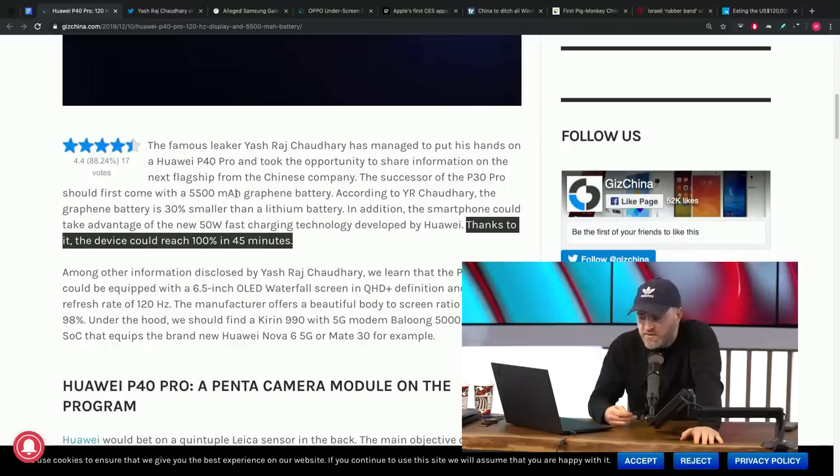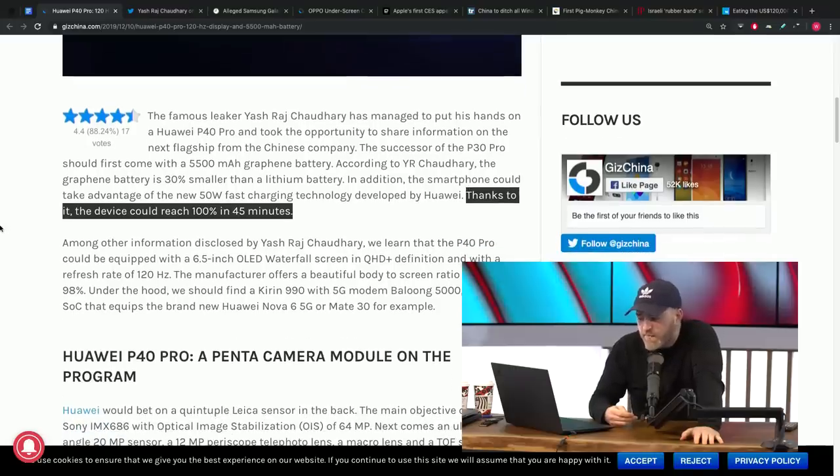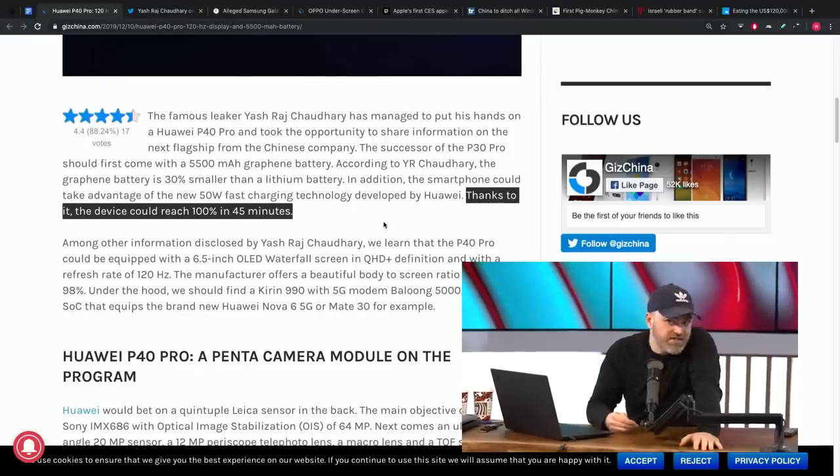And it charges faster. This device is going to take advantage of a new 50-watt fast charging technology developed by Huawei, which will allow the device to reach 100% charge in 45 minutes. It's not as crazy as some of the stuff we've seen announced from other manufacturers, but it's definitely on that fringe that people are going to be satisfied with.